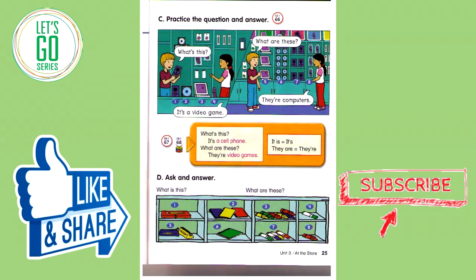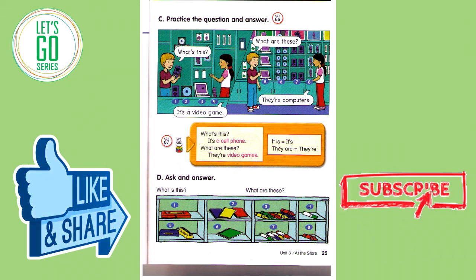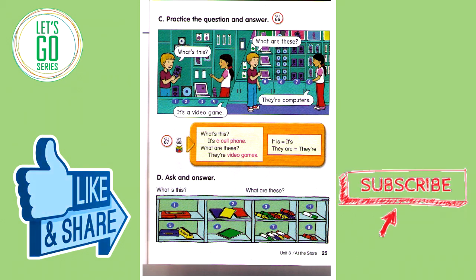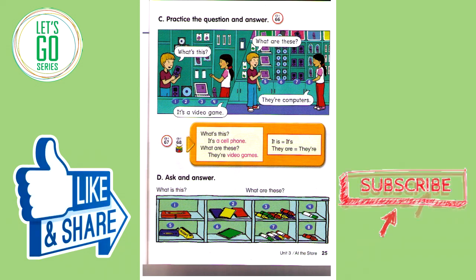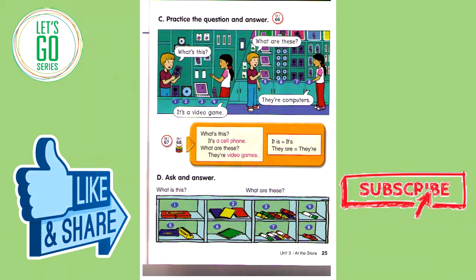Track 66C. Practice the question and answer. What's this? It's a video game. What are these? They're computers. Number one: What's this? It's a video game. Number two: What's this? It's a CD. Number three: What's this? It's a computer. Number four: What's this? It's a cell phone.